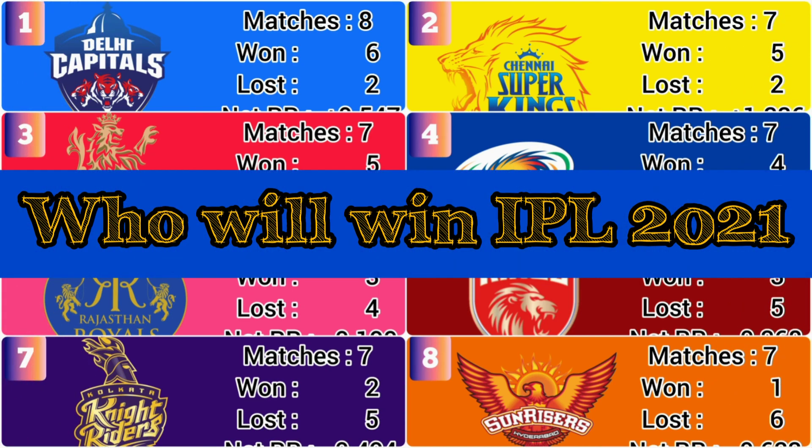Lastly, tell us in the comments who you think will win Indian Premier League 2021.